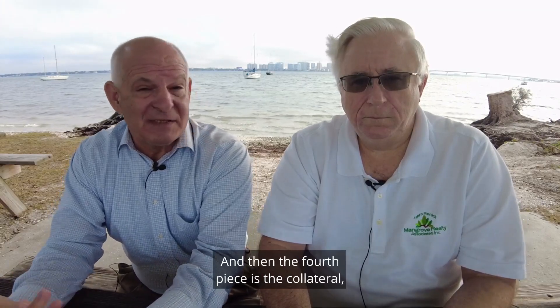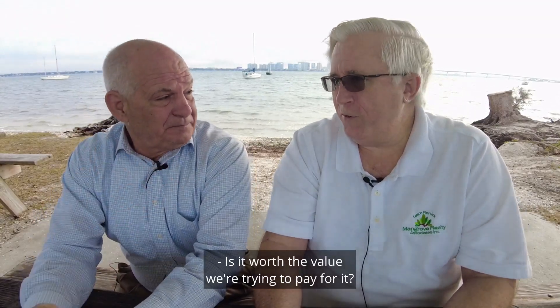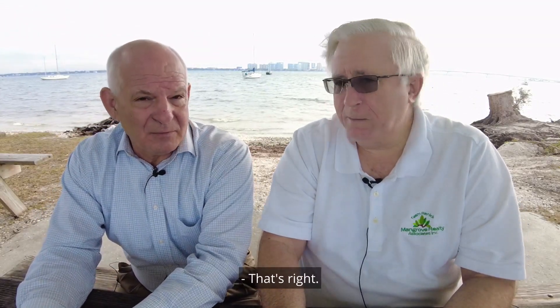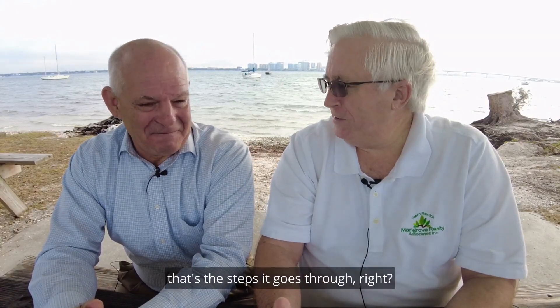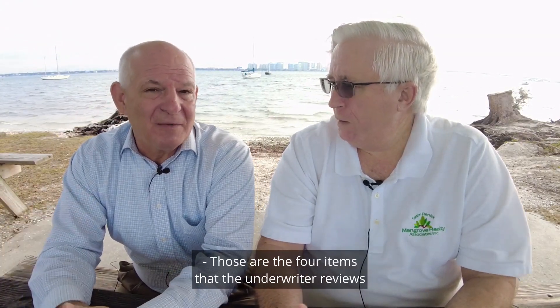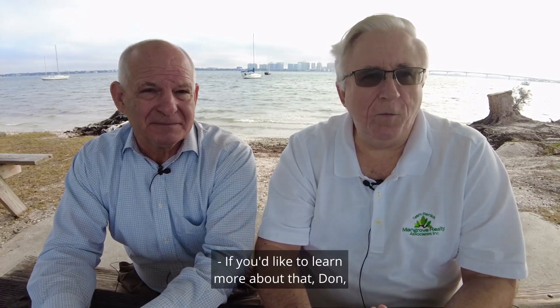And then the fourth piece is the collateral — in other words, the property and the appraisal. Is it worth the value we're trying to pay for it? So simple as that. When it goes through underwriting, those are the four items the underwriter reviews and how we make our credit decisions.